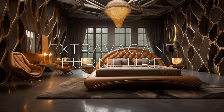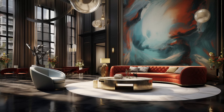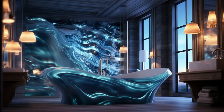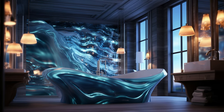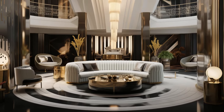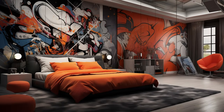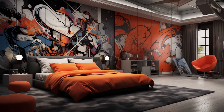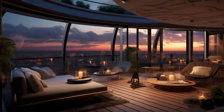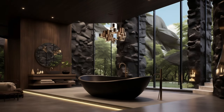Extravagant furniture pieces serve as bold statements of luxury and individuality within modern fusion interiors, elevating spaces with their distinctive charm and artistic flair. Sculptural seating with its unconventional forms and luxurious materials becomes a focal point that invites both admiration and relaxation. Avant-garde tables, often crafted with innovative techniques and unexpected materials, challenge conventional notions of functionality while adding a touch of avant-garde elegance. In the realm of modern fusion interior design, these exceptional furnishings blur the line between practicality and artistry, transforming living spaces into curated expressions of personal style and creative vision.